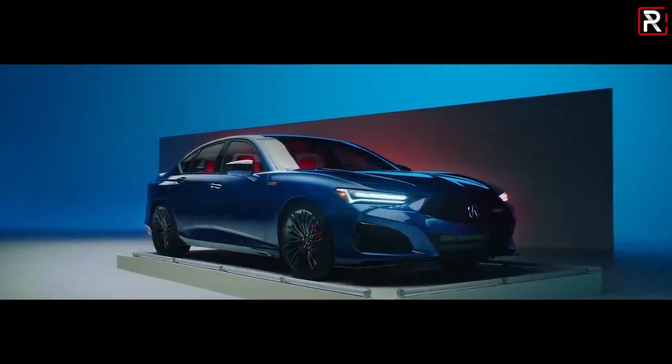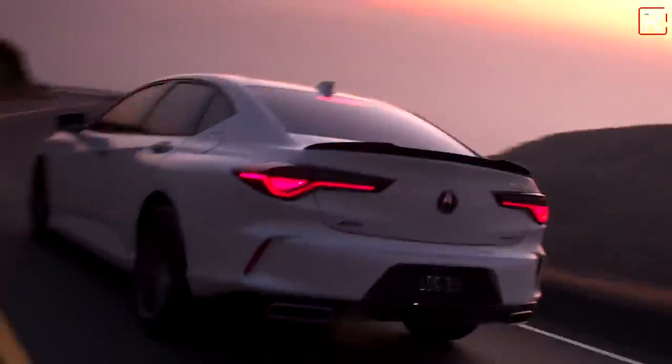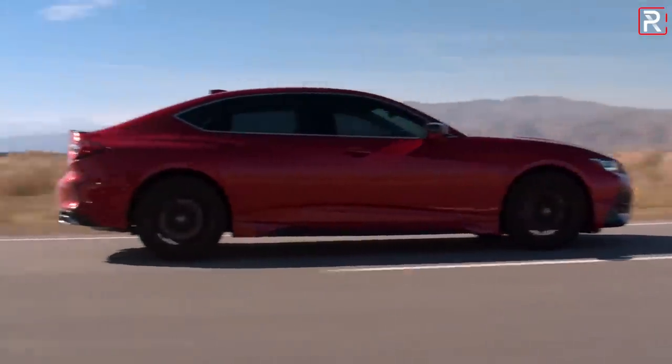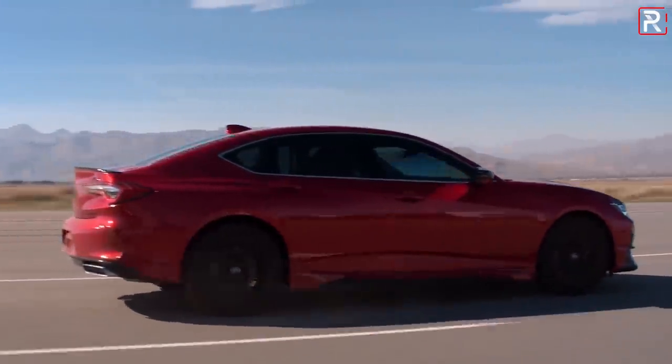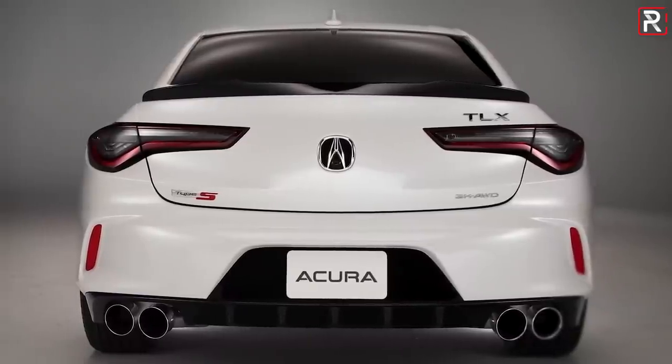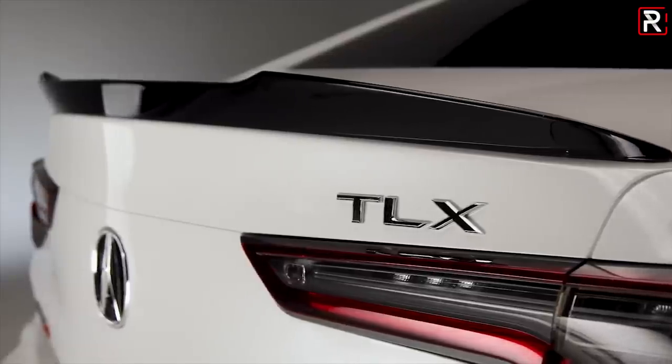It also includes LED turn signals. The chicane theme continues into the LED taillights, and every TLX model will get exposed dual exhaust outlets — real exhaust tips. I'm looking at you, Audi and some other brands. The Type S model will be getting the signature quad outlet theme along with an integrated rear deck lid spoiler.